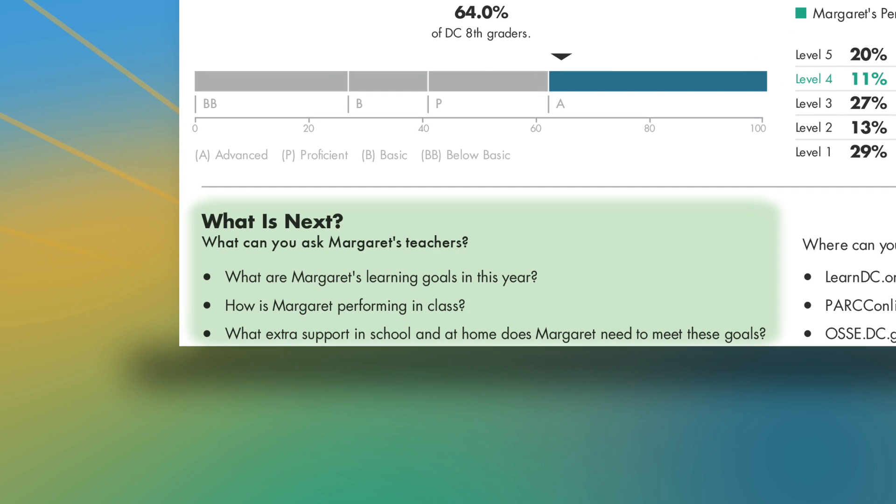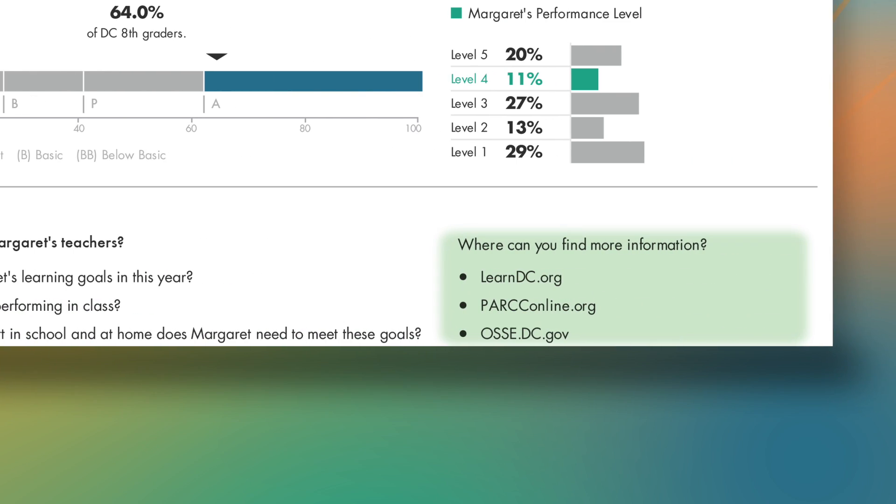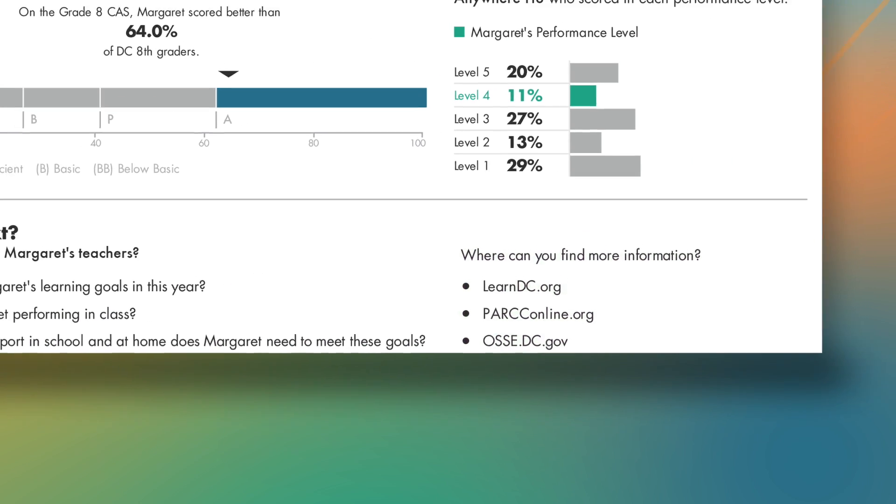Finally, the report suggests some questions you can ask your student's teachers, to better understand what extra support might be needed in school and at home. It also lists places where you can go for more information.